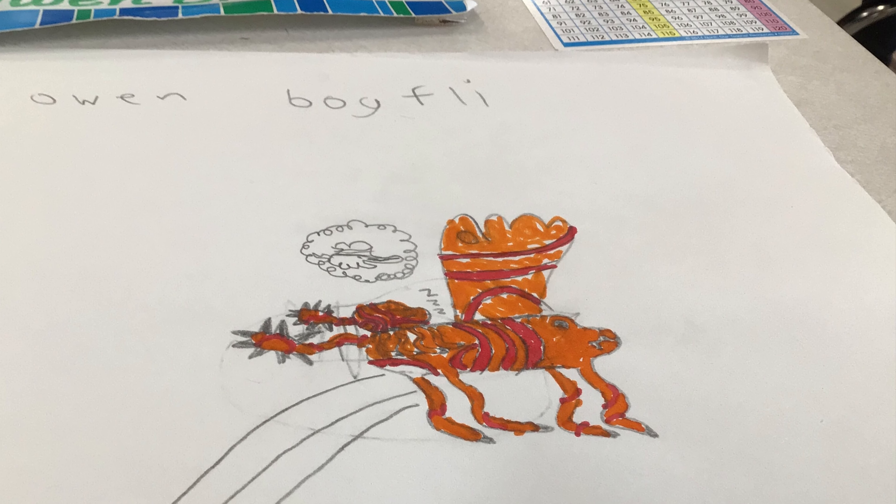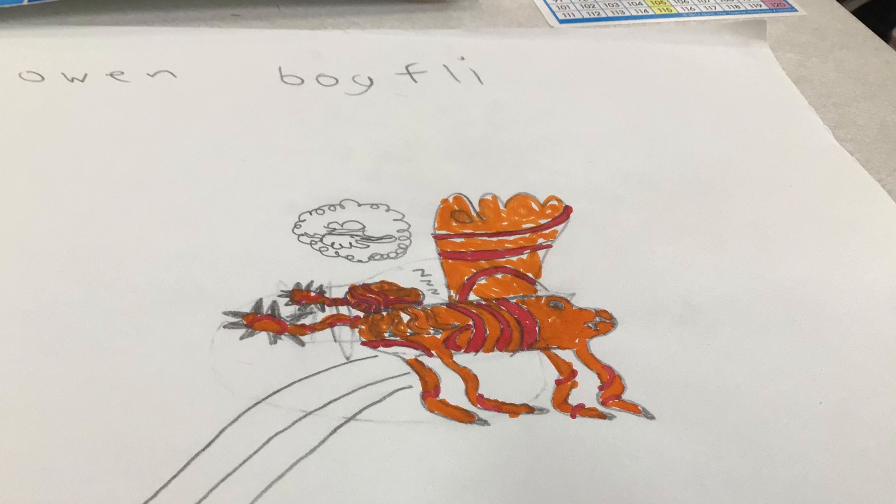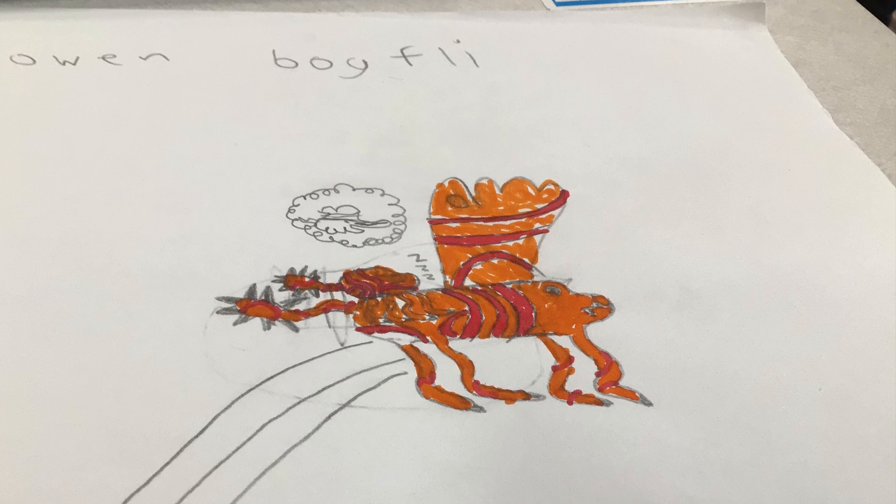My fantasy animal is using warning colors to tell predators that it is dangerous.